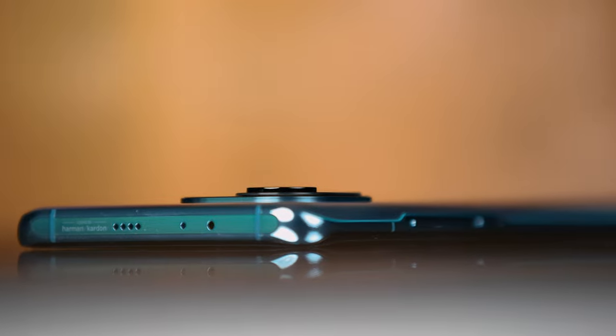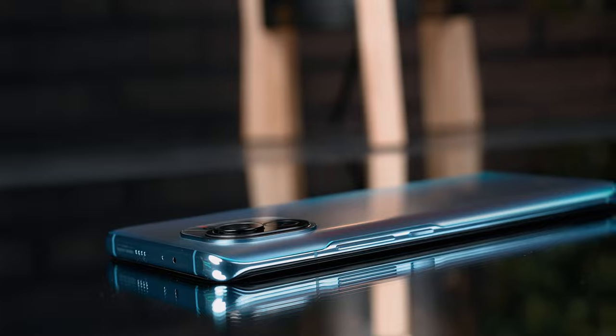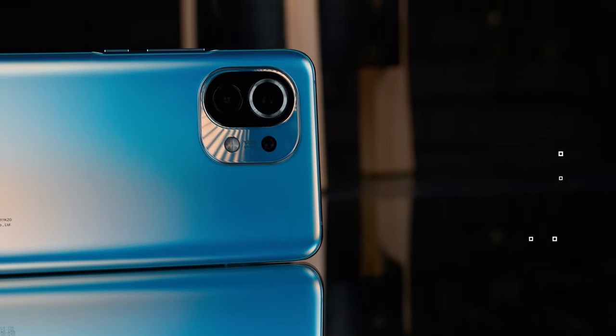The back is also rounded and made of glass, with a square camera body that has nicely rounded edges, so they fit with the circular lenses at the camera and flash. There are a total of four cameras — three on the back and one on the front — but more on that later.